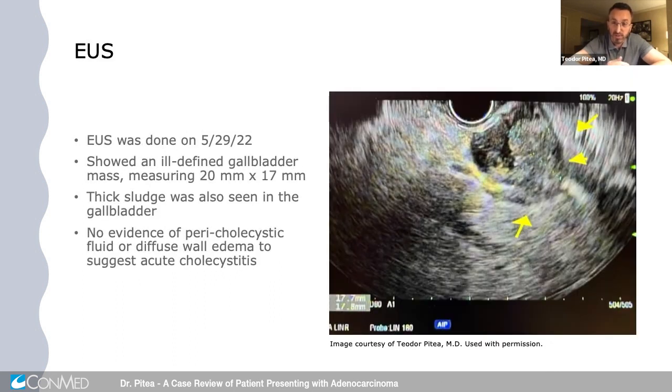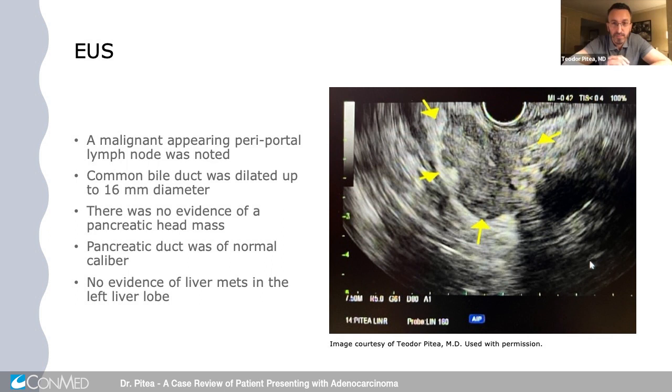This is an endoscopic ultrasound image showing a gallbladder with what appeared to be a soft tissue mass. On closer inspection, it looked like a soft tissue mass measuring about 20 by 17 millimeters, so I was able to actually do a fine needle aspiration on it. There was no evidence of pericholecystic fluid to suggest active cholecystitis. There was also a very large lymph node that looked very abnormal, closer to the bile duct. I felt that if the node were malignant, there may be infiltration in and around the bile duct, which was very close to the area of stenosis. This was also sampled.